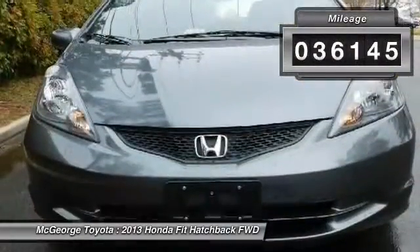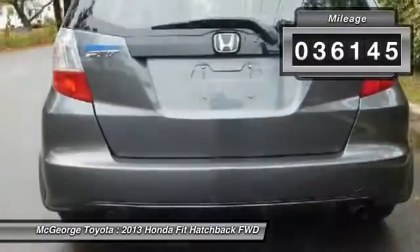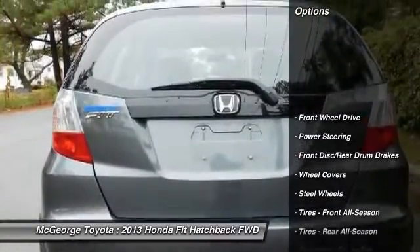This vehicle has less than 40,000 miles. Here are some of this vehicle's great options: stability control.